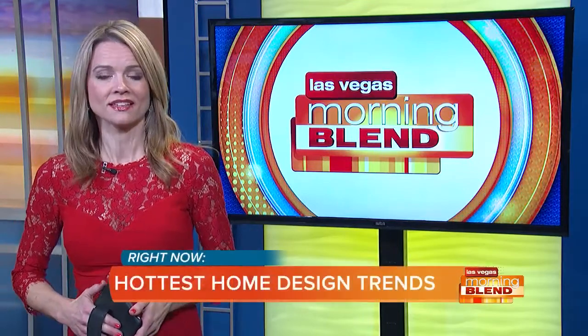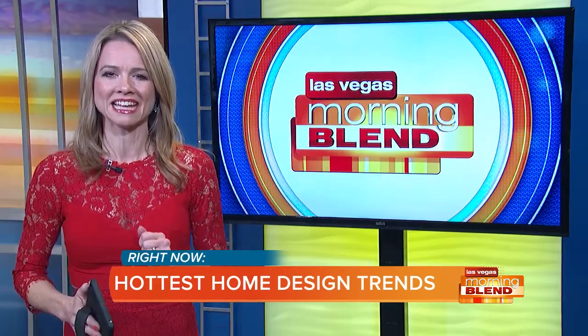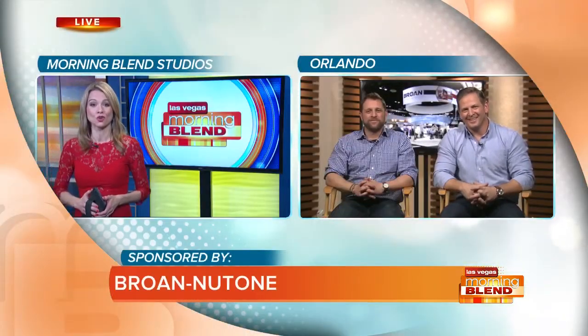While CES has taken over Las Vegas, the 2018 Kitchen & Bath Builder Show is underway in Orlando. If you're looking to renovate or add something new, we've got two pros to guide us through the best of what to look for. Joining us live, our home improvement experts Jason Cameron and George Oliphant.